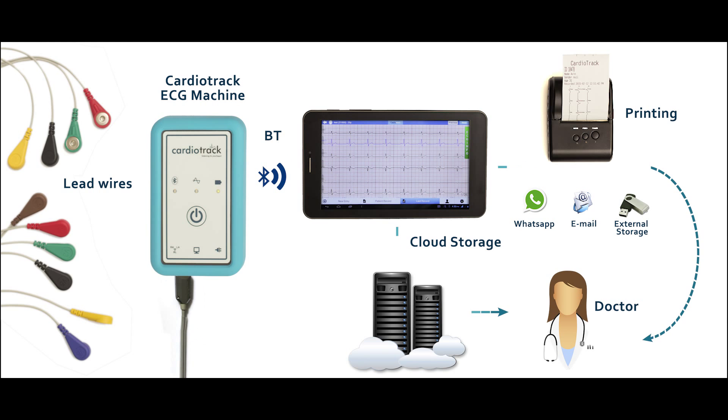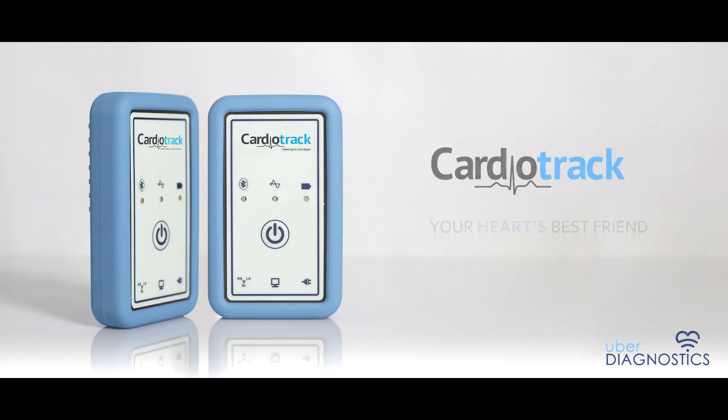So easy and efficient. Cardiotrack — your heart's best friend.